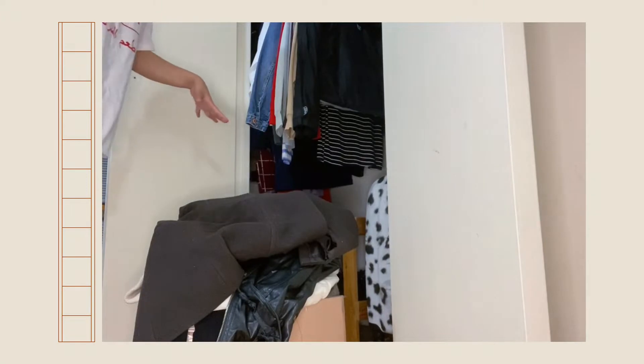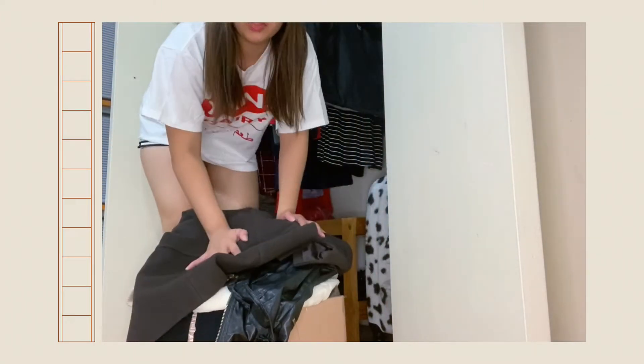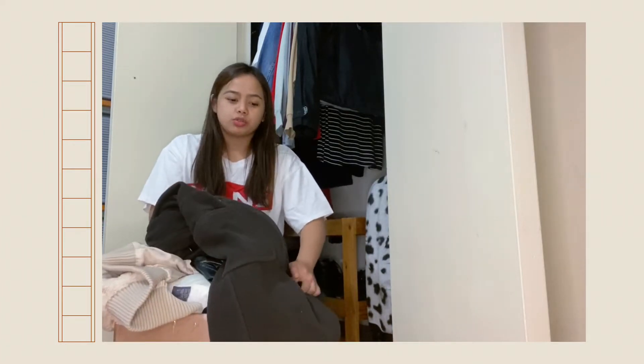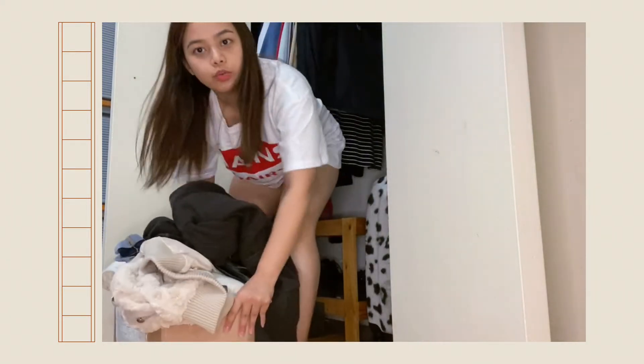I have a whole box of clothes that I don't use and I tried to sell them online, but no one's buying, so maybe I'm just going to donate it to the Salvation Army. I'm not sure yet, but I'm going to put this box of things I don't need aside.